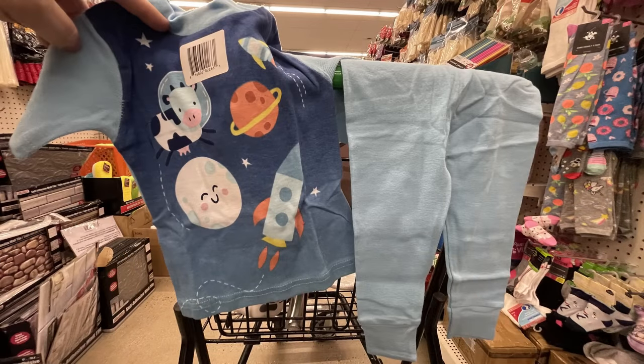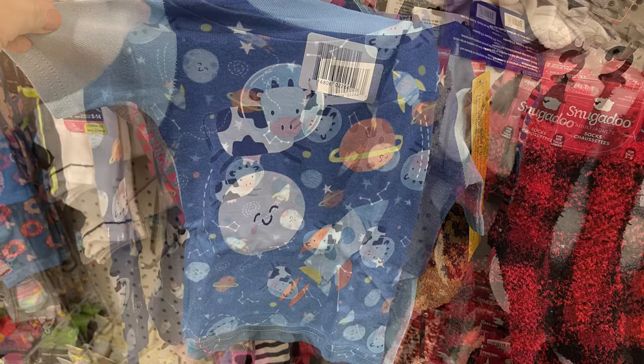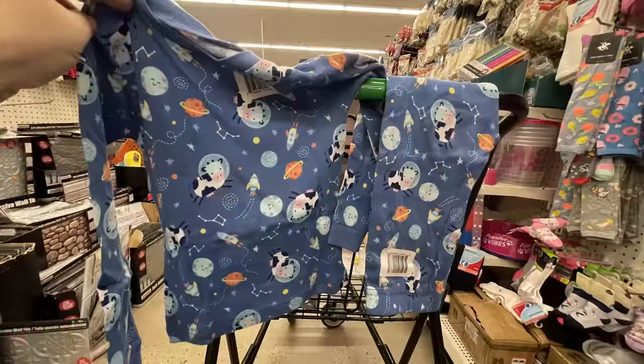For the baby and toddler gear, we've got some more pajamas. There's the hey diddle diddle, the cat and the fiddle, the cow jumped over the moon, and they come in two different varieties. You get the long pants and the long sleeve shirt.